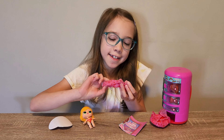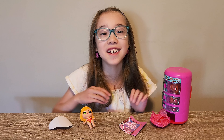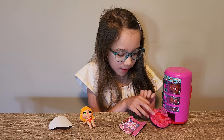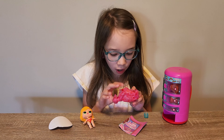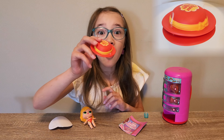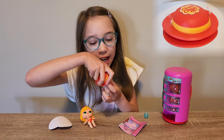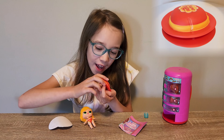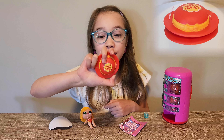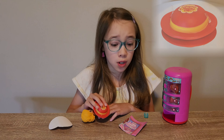I wonder what this is. We got a stand. Let's see what this is. It's a hat! It is so cool! It even has a strap. And it says Chupa Chups on the top. It's a really big hat. It's really cool.